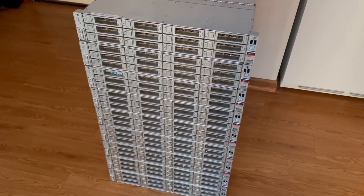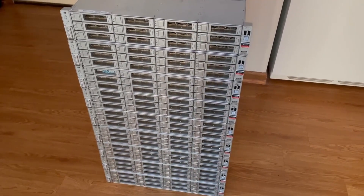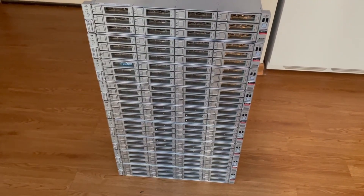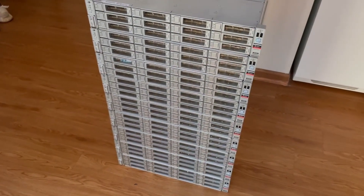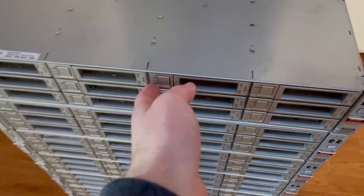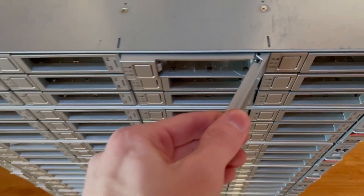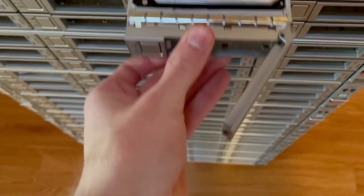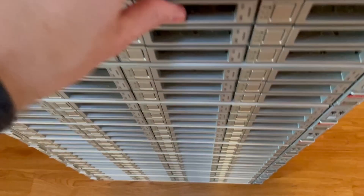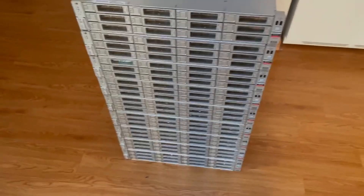This is an Oracle Exadata system that I got. It has nine storage servers and three controller servers, with a total of 108 hard drives. Each one is an HGST 8 terabyte SAS hard drive, so 864 terabytes overall.